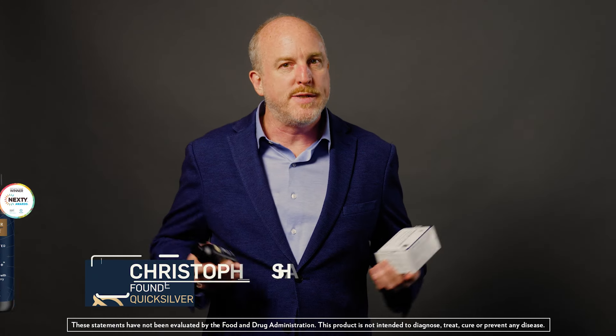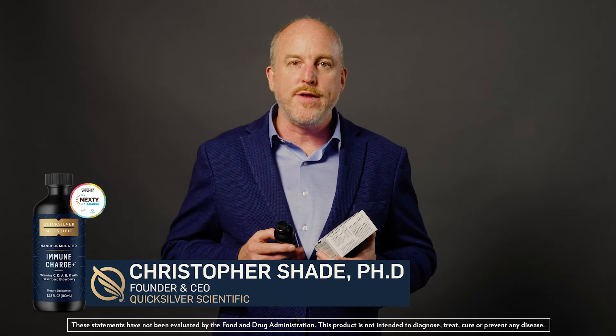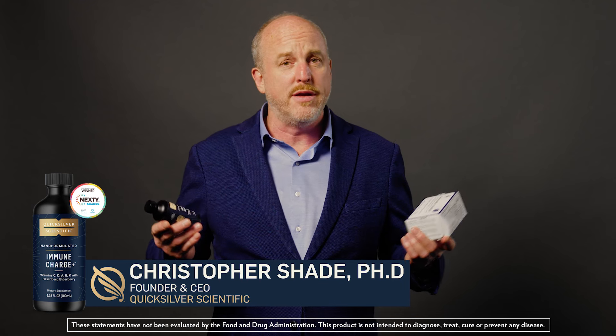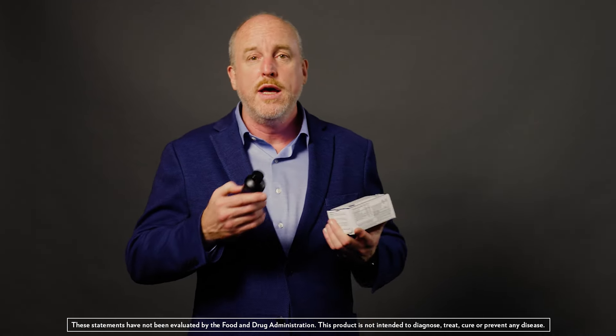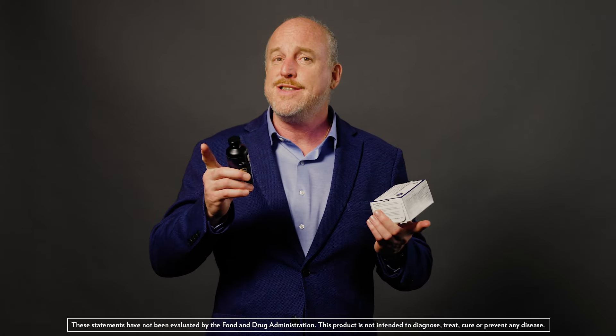Immune health is top of everybody's mind these days and just like everything else everybody has an opinion. You should take vitamin C, you should take vitamin D or vitamin A. Elderberry — ever hear that? Fixes everything.